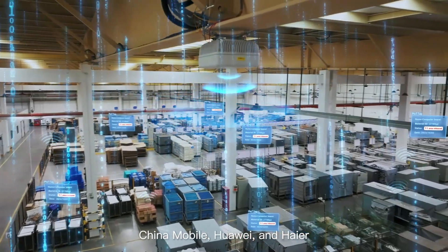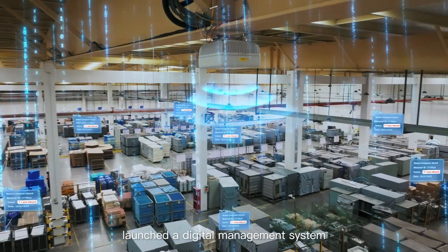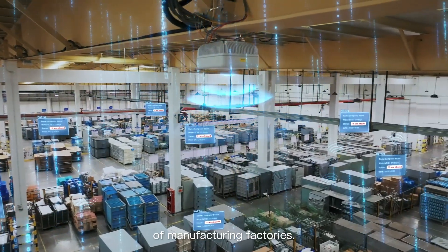China Mobile, Huawei, and Haier launched a digital management system for production materials of manufacturing factories.